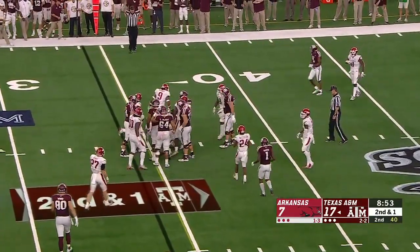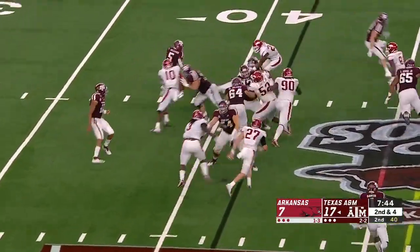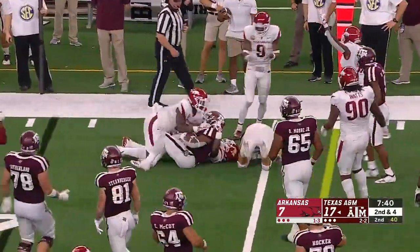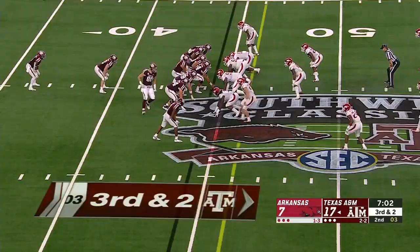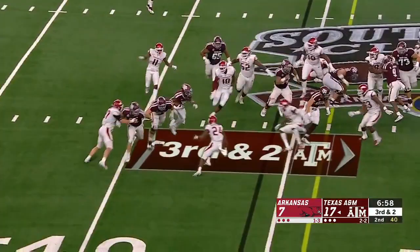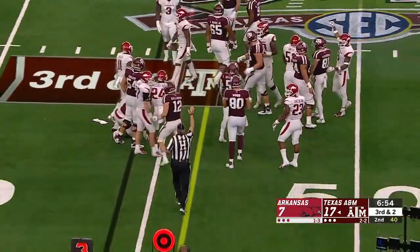Williams looks like he has a couple of yards and a first down. It's Williams again, and that brings up third down and short with Dre Greenlaw in pursuit. A toss to Travion Williams looking for a cutback lane, brought down right at the line to gain.